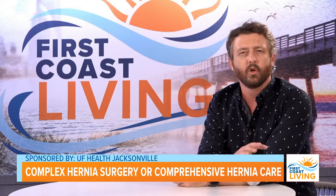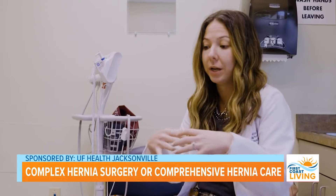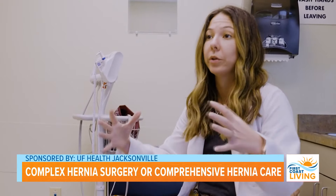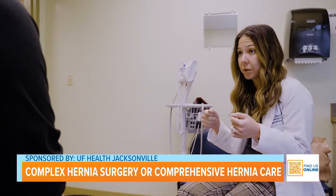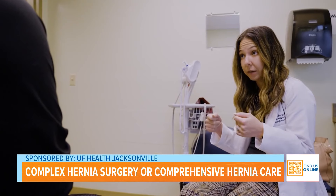So doctor, who gets hernias? Anyone can get a hernia — someone that's young all the way to someone that's old. The most common hernias happen after surgeries, so those are incisional hernias. You can also get hernias at natural weak spots in your abdomen, most commonly at your belly button, just above your belly button, or down in the groin.